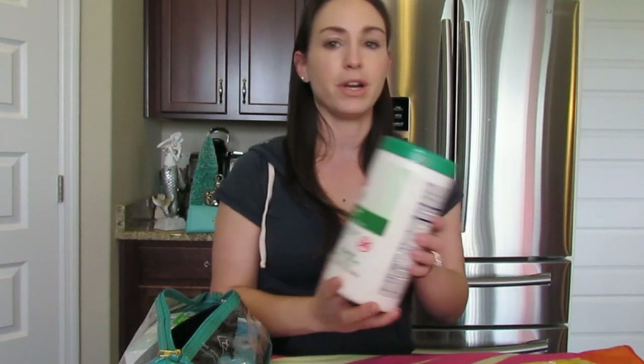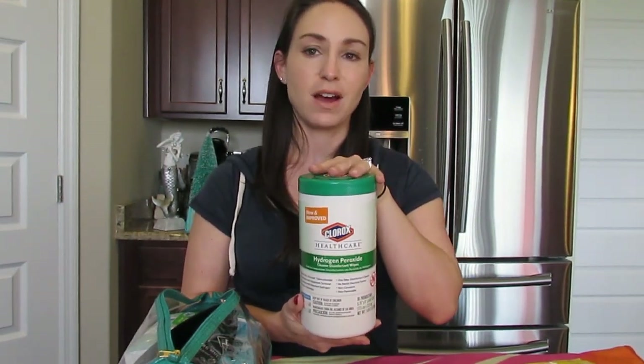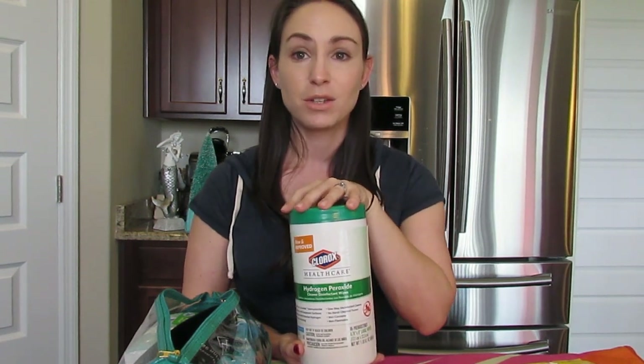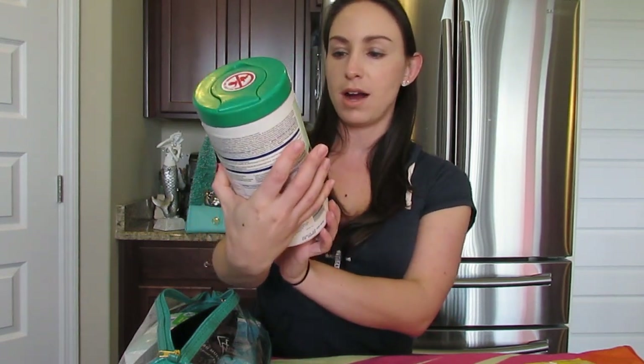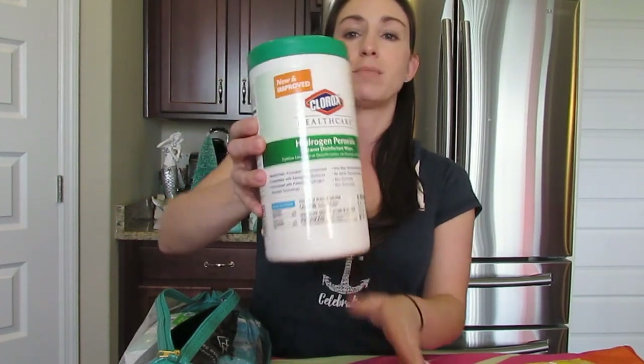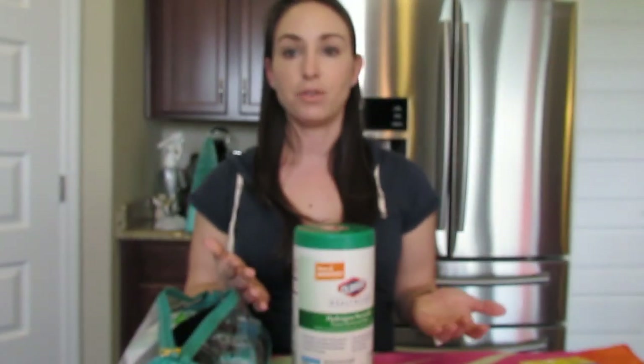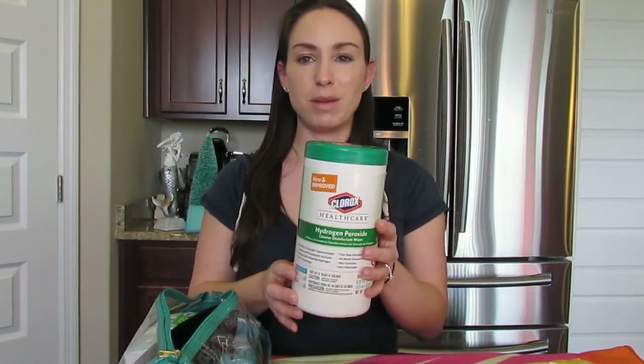Another thing I bring — and I don't bring this entire thing — I got this off Amazon. This was a tip from Cruise Tips TV, my absolute favorite for cruising tips. These are Clorox Healthcare Hydrogen Peroxide Cleaner Disinfectant Wipes. The reason these are really great is because they claim they kill the norovirus. I'll just take out maybe 10 wipes, put them in a plastic baggie, and put it inside here.